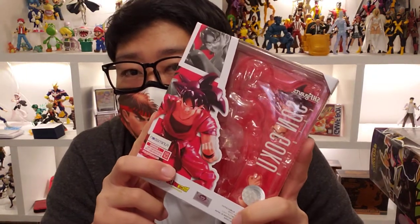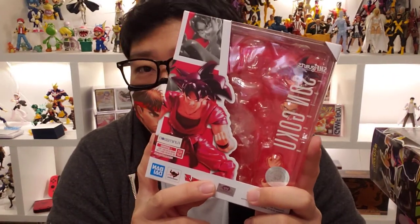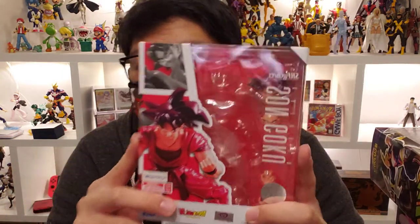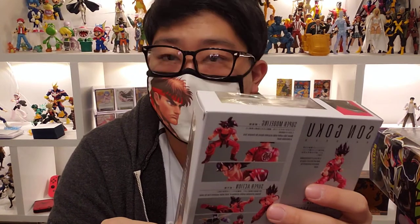Moving on to SH Figuarts — I picked up the Kaioken Son Goku, already out of the package. It's the updated version of the figure that was an exclusive at the Dragon Ball world tour event in New York when the line first started. That one used the old mold — this one uses the new mold and I really like it a lot. It's already in my display cabinet with Frieza and it looks great.